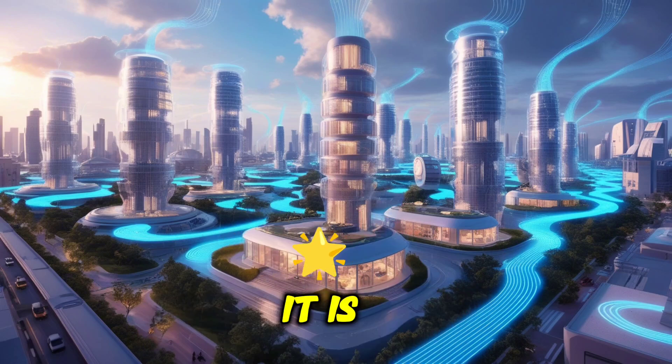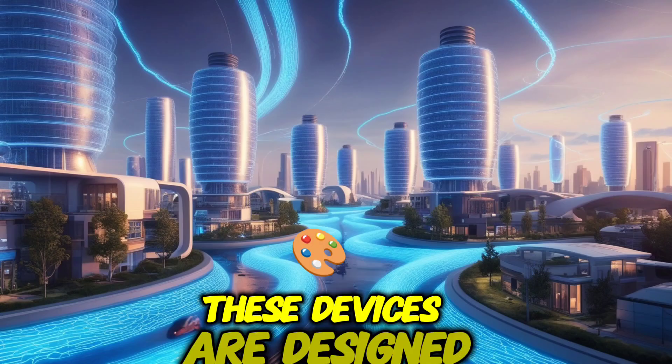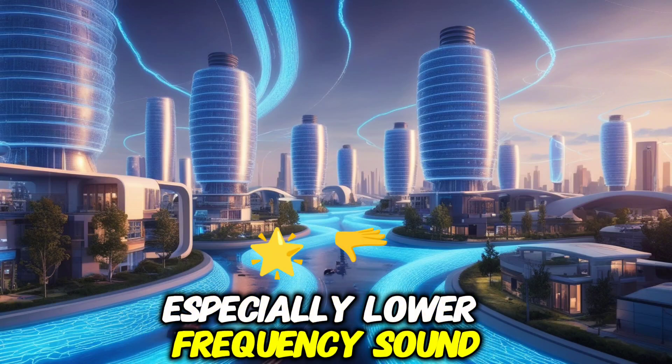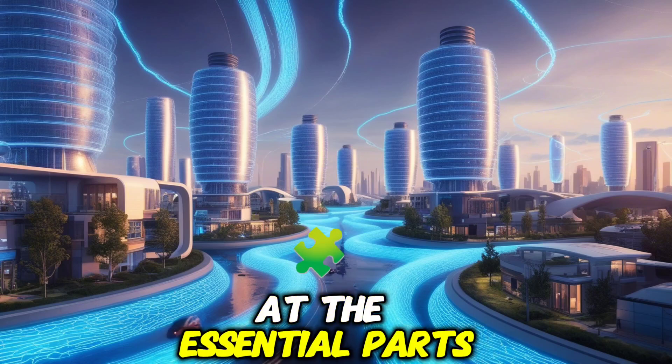Before building your device, it is important to understand the key components that make up a Microsonic Energy system. These devices are designed to capture the energy found in soundwaves, especially lower-frequency soundwaves, and transform it into electrical energy. Here is a closer look at the essential parts of such a device.